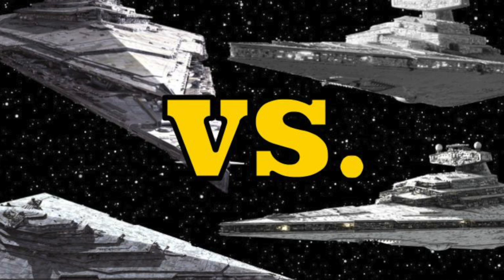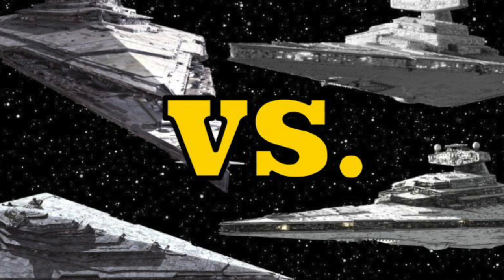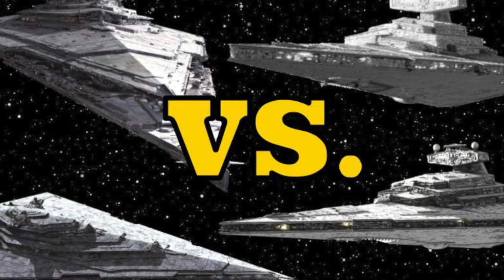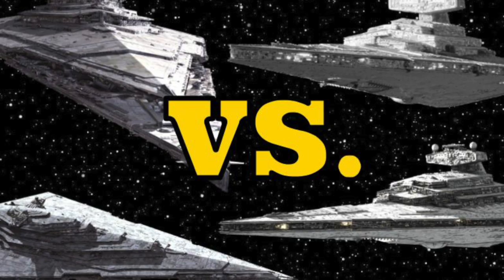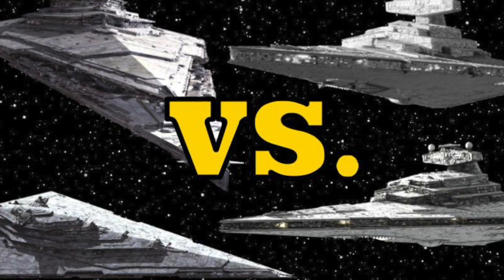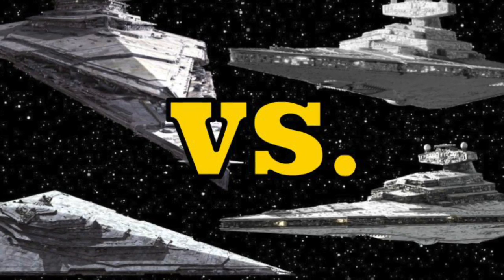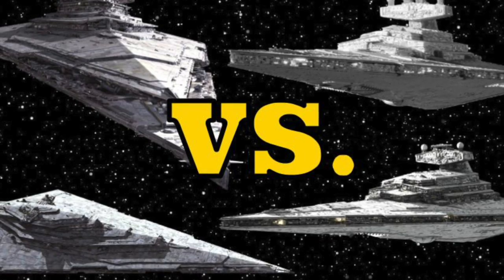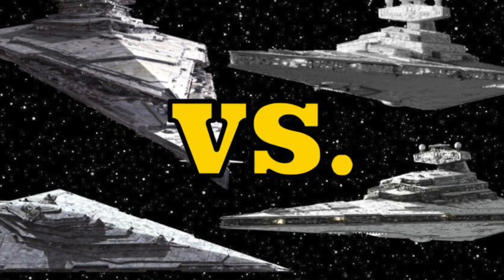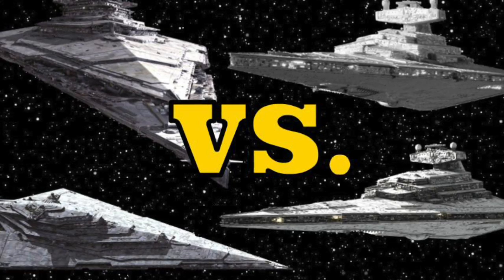Following the Clone Wars, the Empire converted the largest shipyards in the galaxy from the production of vessels utilized by the Republic to the production of massive new starships, chief among them the Imperial One-class Star Destroyer. The Empire's Star Destroyers would become one of the most recognizable symbols of its strength and successfully carried out the defensive needs of the Empire by crushing all uprisings and acts of sedition against Imperial hegemony.